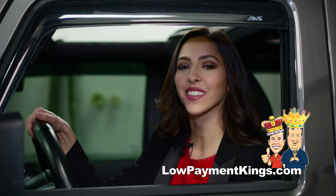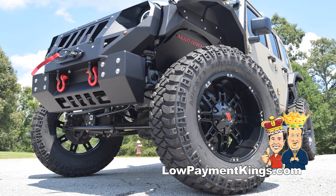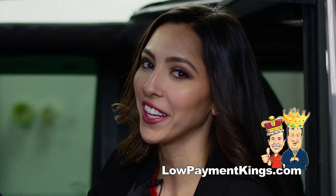Also available from the Low Payment Kings is the Mad Rock Special Edition Wrangler. With the Jeep Wrangler Mad Rock Edition, there's nothing this vehicle isn't capable of.